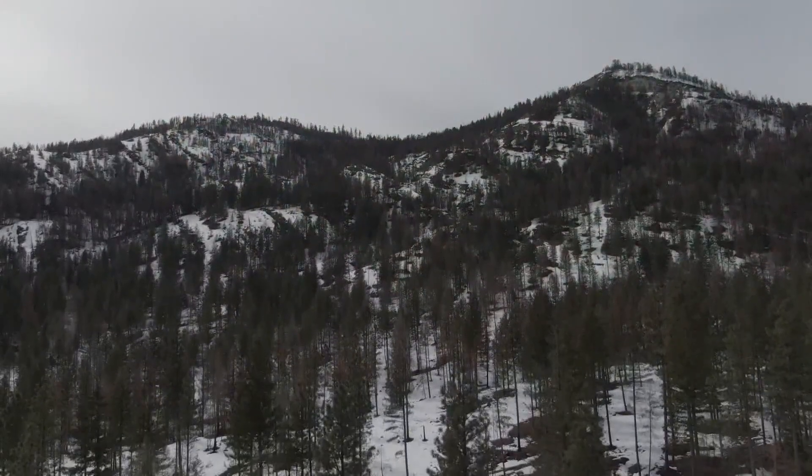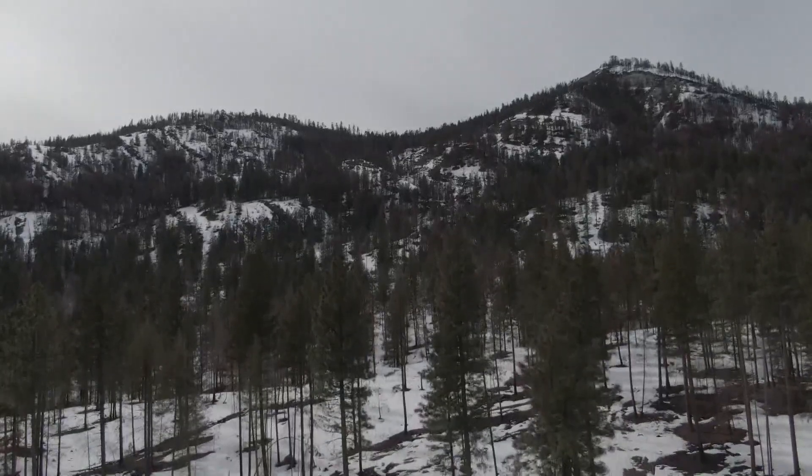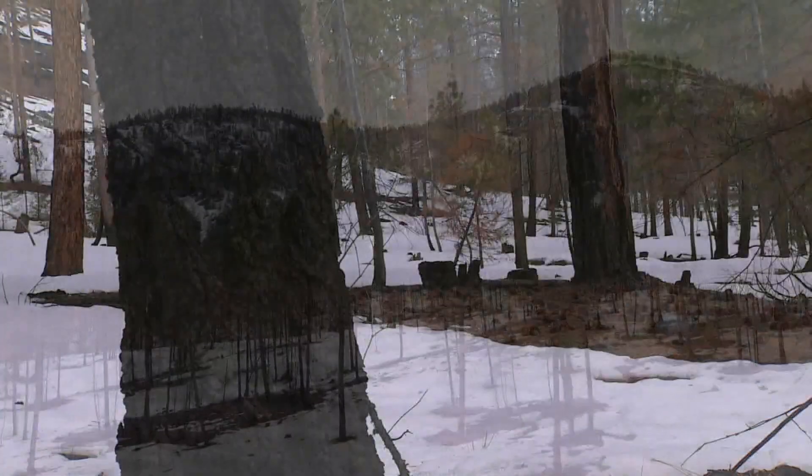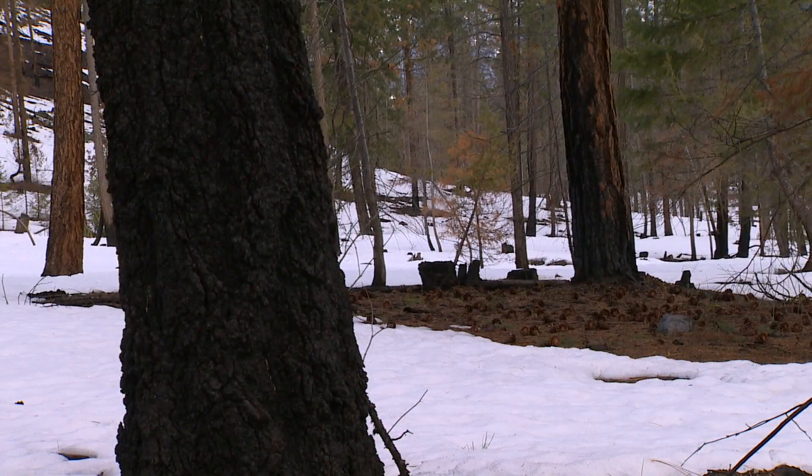Now these treated stands have fewer and larger trees spaced further apart, in an attempt to make those forests more fire-resistant. Last summer, the 55,000-acre Cedar Creek fire put that to the test.